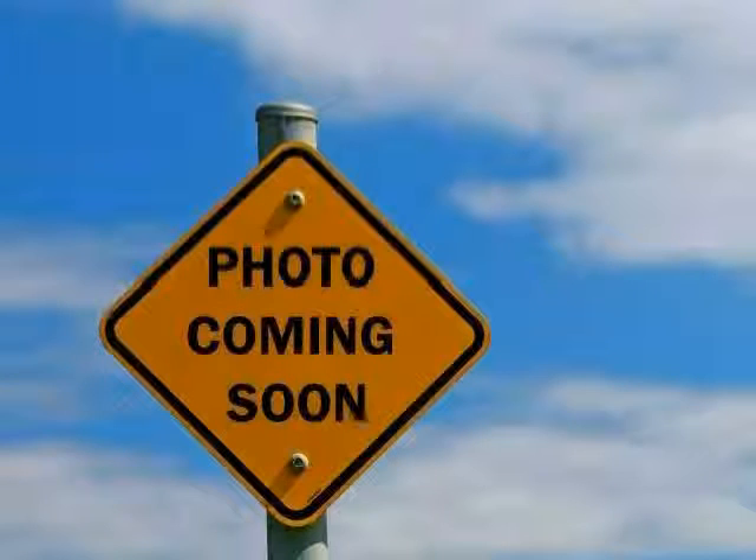Driven with care for 51,815 miles, this Terrain is an easy choice for you. Thank you.